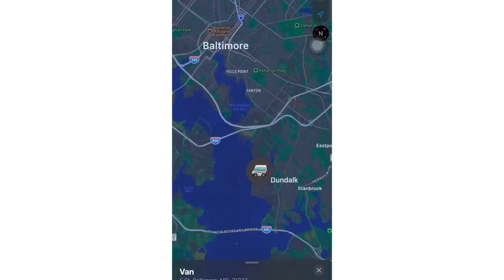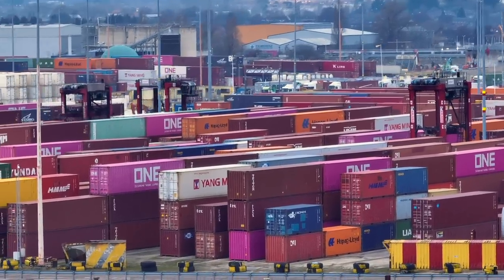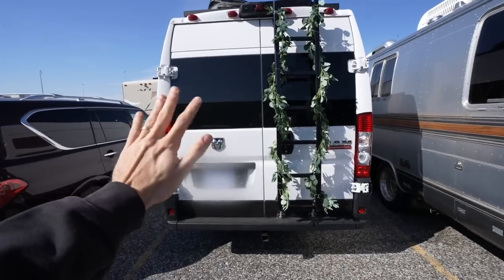If you're ever going to ship your van, make sure to take out any valuables — do not put your computer, camera gear, or anything expensive in there, because this van is touching so many different hands at the port, in between, and on the ship. It's just like an airplane: would you put something really expensive in your checked luggage? Probably not. The van is now out of our hands. We handed over the keys, parked it in the port, and now it's time to get to the airport.